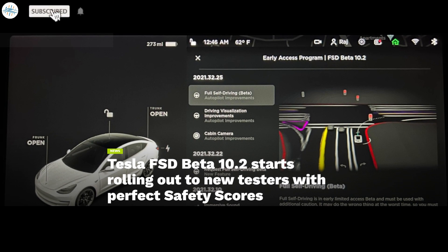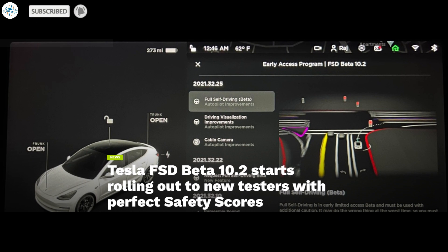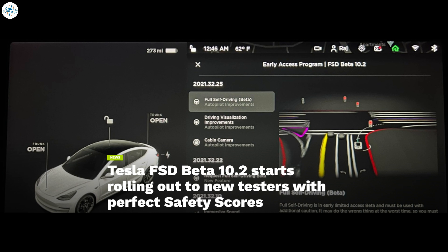Today we have brought you a quick update on Tesla's FSD Beta 10.2, which has started rolling out to new testers with perfect safety scores.